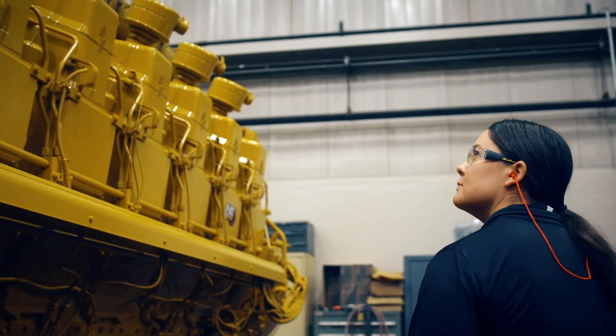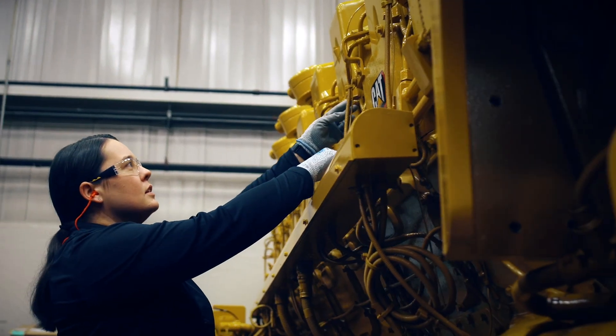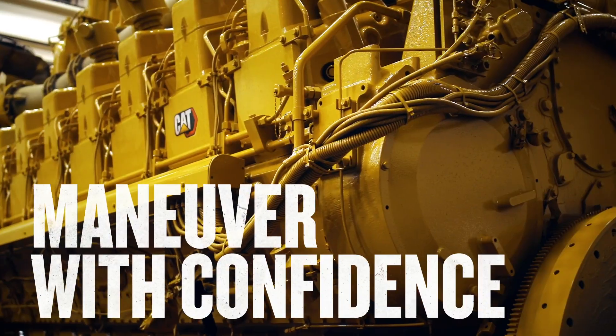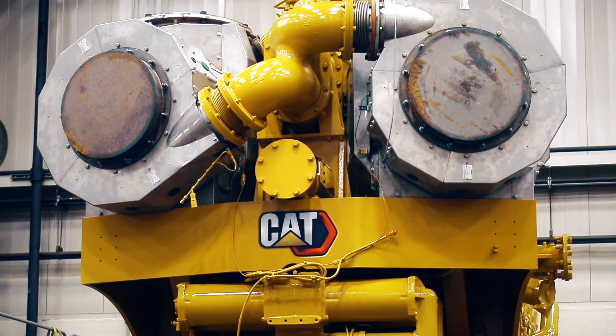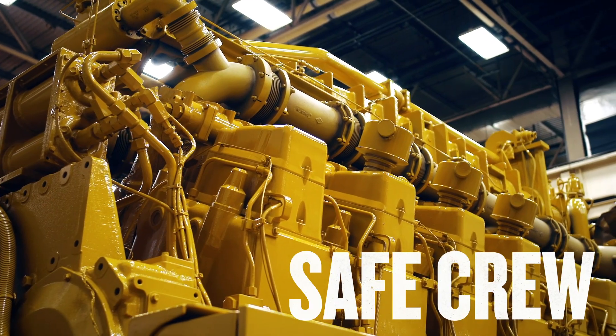My name is Sydney Bachman. I am a market development consultant at Caterpillar Marine. Prior to working at Caterpillar, I was in the U.S. Navy for eight years as a surface warfare officer. When you're operating with the Navy, you can be out to sea for days or weeks at a time. With the C-280, you can maneuver with confidence, knowing that you have the power available to you and that you can keep the ships and the crew safe during any operation.